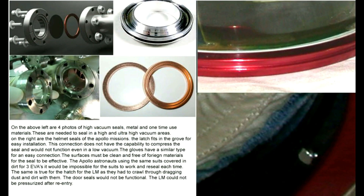Shown above on the left are four photos of high vacuum seals — metal and one-time-use materials. These are needed to seal in high and ultra-high vacuum areas, of which the moon, we are told, was an ultra-high vacuum area at 1×10⁻¹¹ torr. On the right are the helmet seals of the Apollo missions. The latch fits in the groove for easy installation, but this connection does not have the capability to compress the seal and would not function even in a low vacuum. The gloves have a similar type for easy connection. The surfaces must be clean and free of foreign materials for the seal to be effective. The Apollo astronauts used the same suits covered in dirt for three EVAs — it would be impossible for the suits to work and reseal each time. The same is true for the hatch of the lunar module, as they had to crawl through dragging dust and dirt with them. The door seals would not function; the lunar module could not be re-pressurized after re-entry.